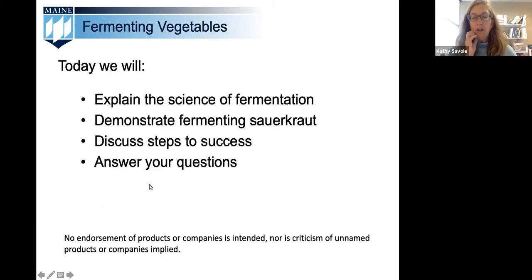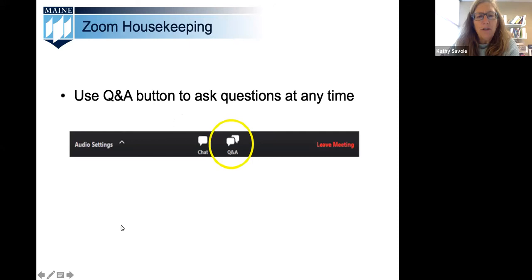Today's webinar will focus on how to ferment vegetables. This method of food preservation uses naturally occurring bacteria to create uniquely flavored products like sauerkraut and kimchi. Before we get started, let's review a little housekeeping.